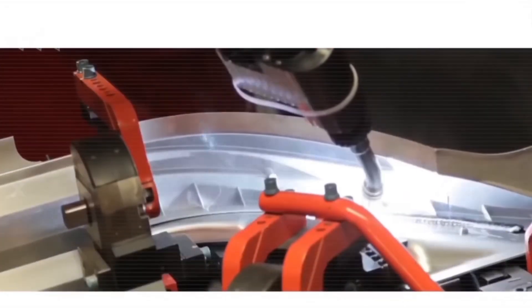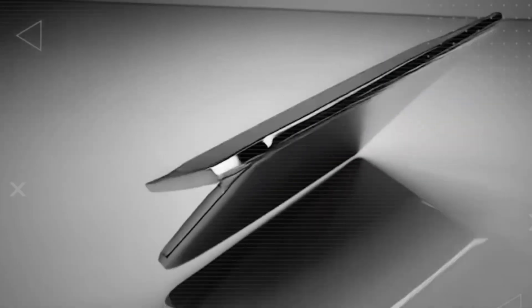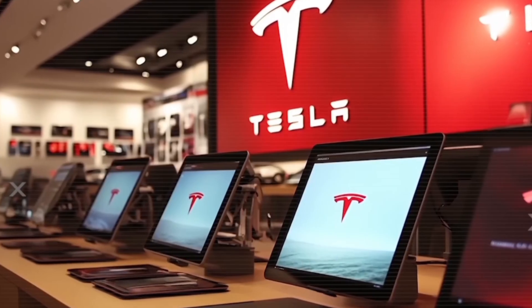And it doesn't stop there. While your iPhone is useless without cell coverage, the Tesla Pi tablet lets you call and message anywhere on Earth — deserts, mountains, even the middle of the ocean — as long as you can see the sky.